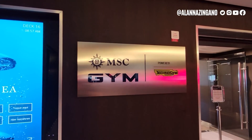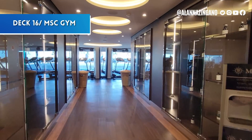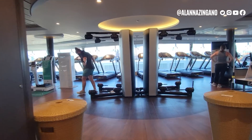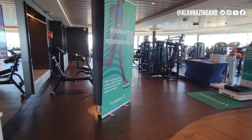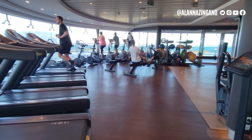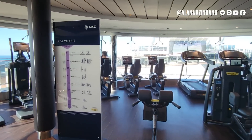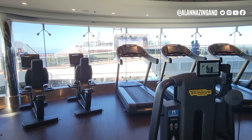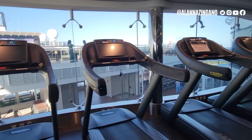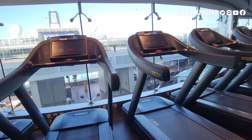Now we have the MSC gym. Working out while at sea is amazing because you have incredible views and all the sunlight coming in through the windows. There's a wide variety of equipment, and TV screens to keep you entertained — or you can people-watch down on the decks. On deck 15, there's the family and kids section of the buffet.